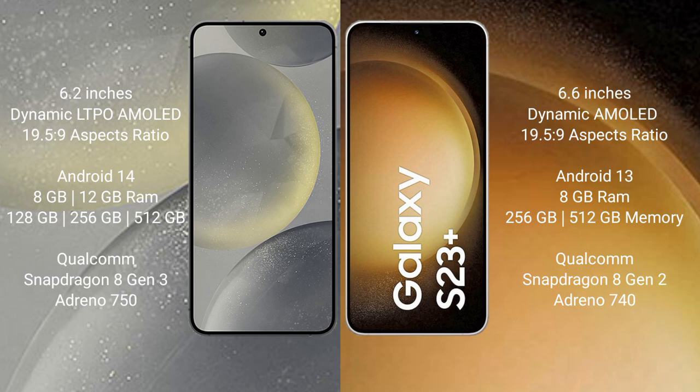The Samsung S24 runs on the Android 14 operating system, while the Samsung Galaxy S23 Plus runs on the Android 13 operating system.